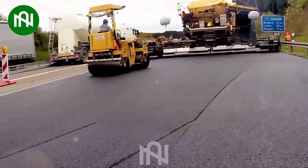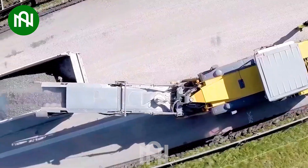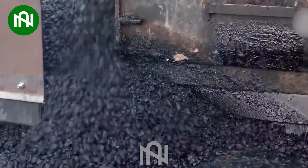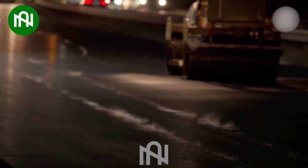Asphalt road repair machines play a pivotal role in the construction and upkeep of roads. Employing a combination of these remarkable state-of-the-art machines significantly boosts efficiency, making the repair process truly impressive, and the seamless integration of these advanced technologies expedites repairs.